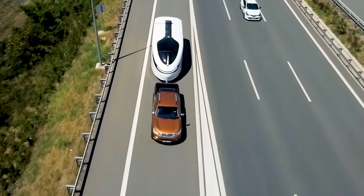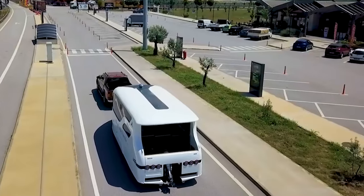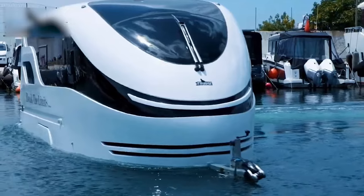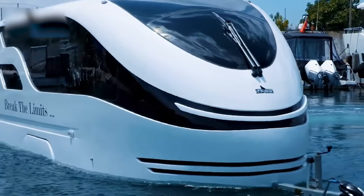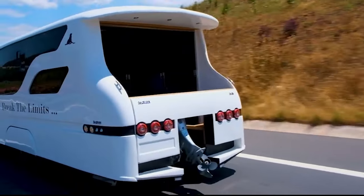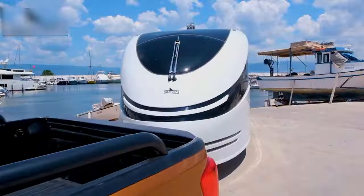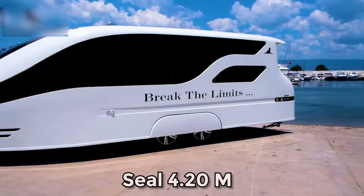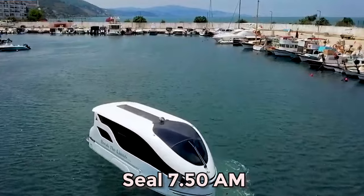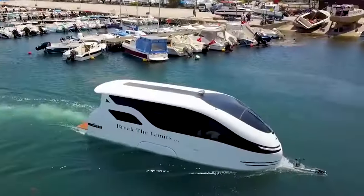For those seeking the thrill of both land and sea, Seal Vans has unveiled a groundbreaking solution: amphibious caravans. Imagine a caravan that effortlessly transforms into a boat-like vessel on water, offering a seamless transition between terrestrial and aquatic exploration. These innovative vehicles, namely the Seal 4.20M and Seal 7.50AM, cater to adventurous families yearning for a hassle-free experience.